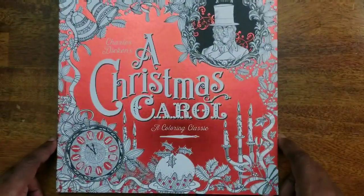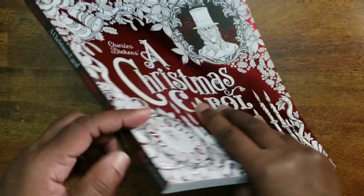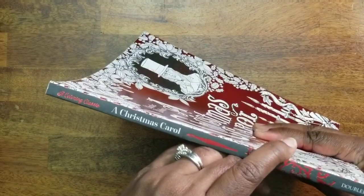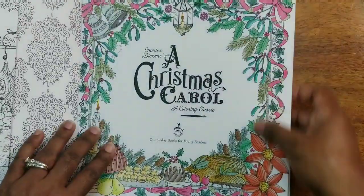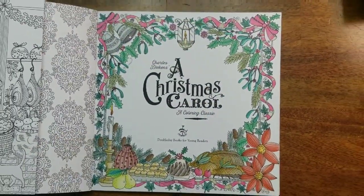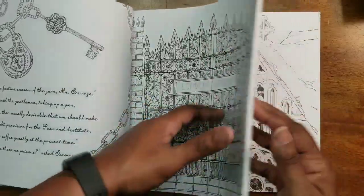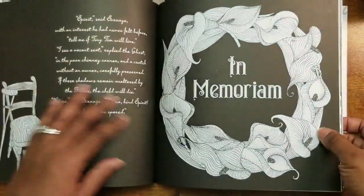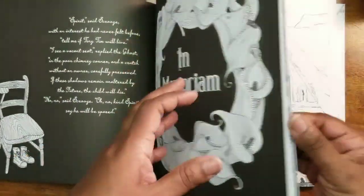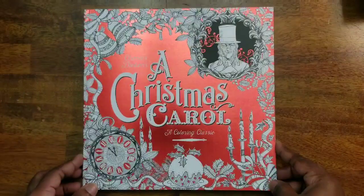Now we have A Christmas Carol Coloring Book — a Charles Dickens Doubleday book, part of the Coloring Classics series. I did this page here. It's a cool book; I like Charles Dickens so I thought it was a pretty cool book to add to the stash.